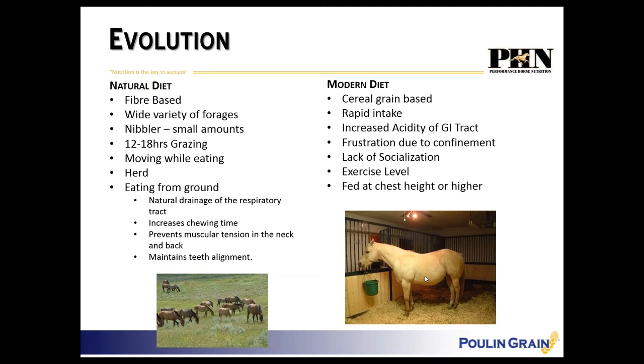Eating from the ground increases drainage of the respiratory tract, significantly increases chewing time, prevents muscular tension in the neck and back, and maintains proper teeth alignment. This is all normal, natural behavior. Wild horses may live until they're 12 or 13, but the domestic horse on the right is going to live till he's 30 years of age — and in those 30 years we expect him to have five or six different careers and be sound in every one.